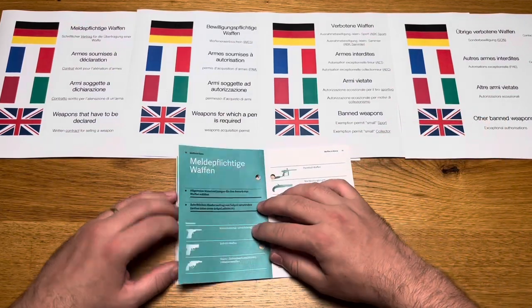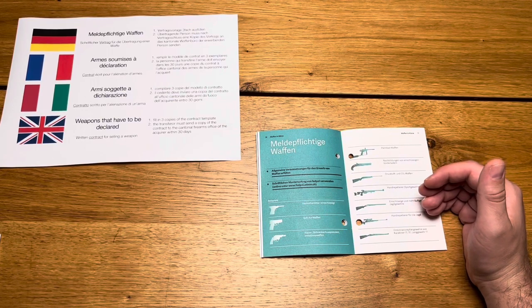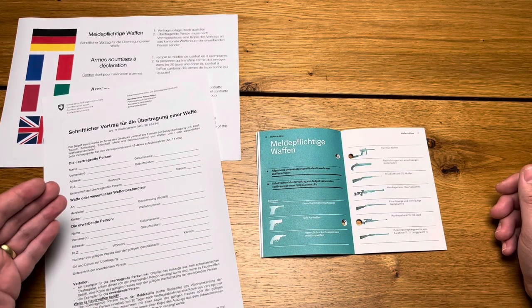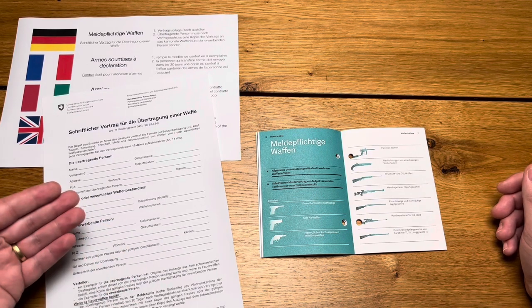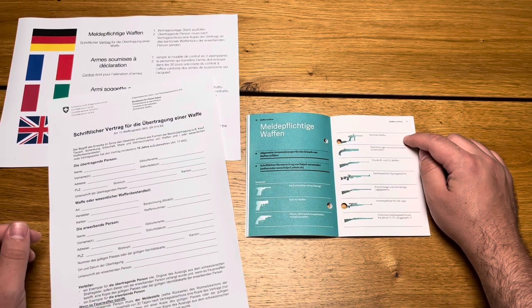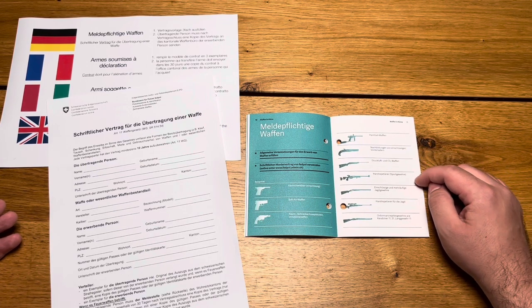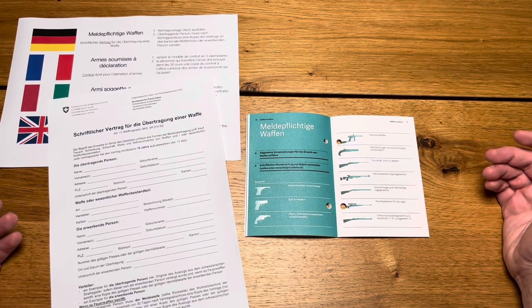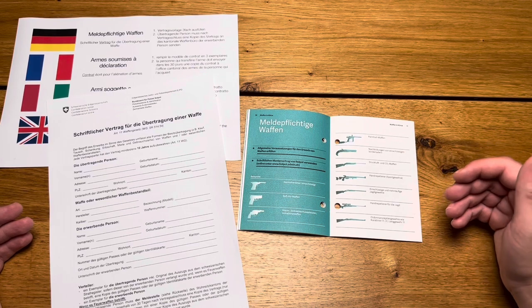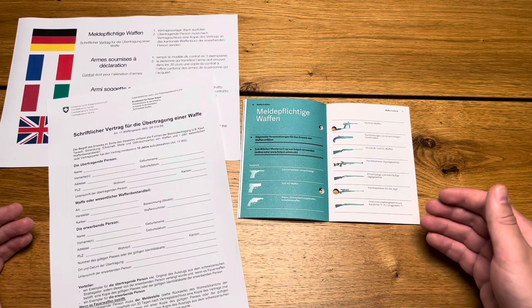Weapons subject to registration require a written contract — a model contract can be used from FEDPOL. FEDPOL is the Federal Office of Police of the Swiss Confederation, headquartered in Bern. Weapons subject to declaration include single shots, rabbit killers, soft air weapons, alarm guns, alarm pistols, intimidation weapons, paintball weapons, replicas, muzzle loaders, compressed air and CO2 weapons, hand-held repeaters, sporting rifles, single shot and multi-barrel hunting rifles, as well as ordnance repeating rifles such as the Karabiner 31 and the long rifle 11.